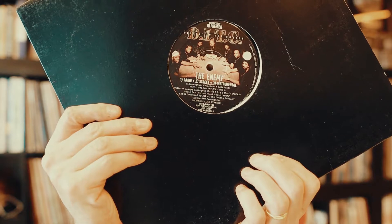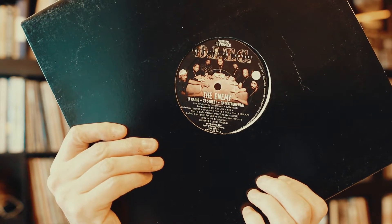Next up, DITC — produced by DJ Premier. 'The Enemy' on one side and 'Internationally Known' on the other. Super cool. DITC — rest in peace, Big L.